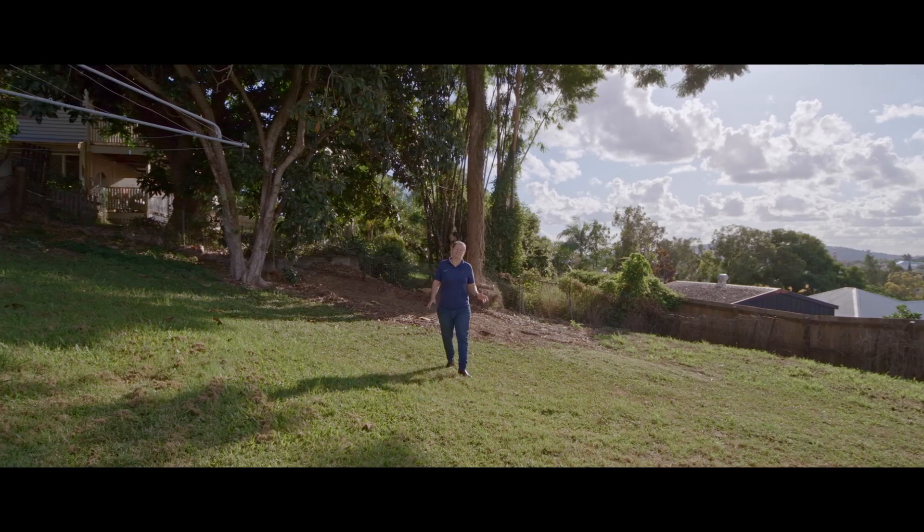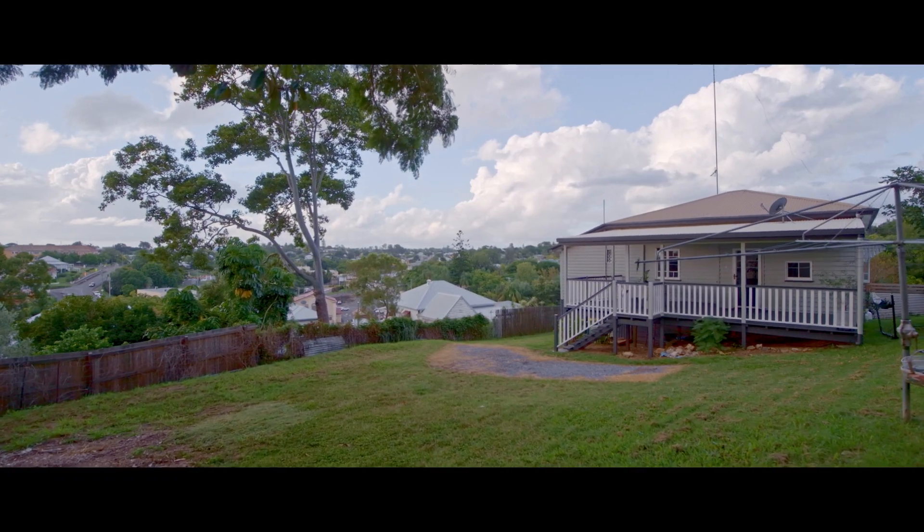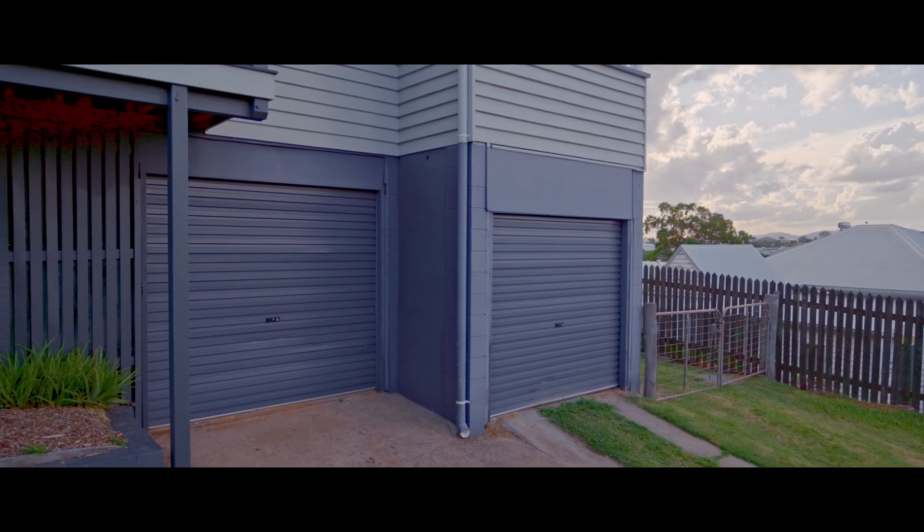Situated on a large block, this property has loads to offer — a fully fenced backyard, great site access, the ability to house multiple cars under the home, plus excellent additional storage.